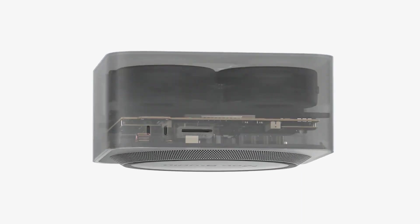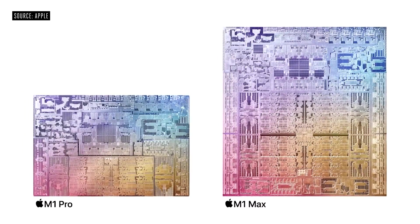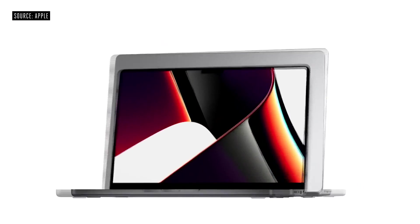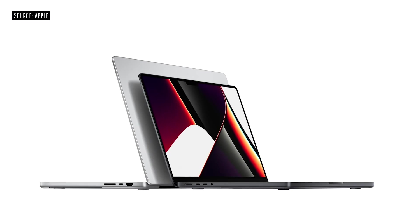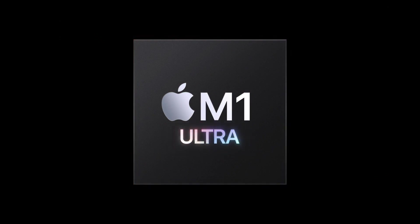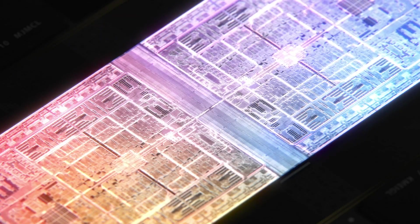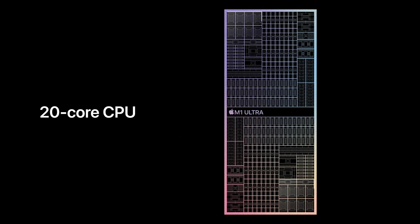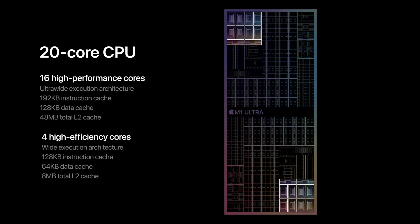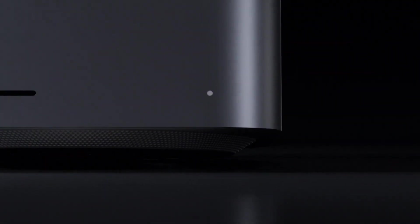The Mac Studio delivers incredible performance because of the M1 Max and M1 Ultra chipset choices. The M1 Max was first introduced in the 14 and 16-inch MacBook Pros in 2021, but the brand new M1 Ultra was first introduced in 2022 with the Mac Studio — essentially two M1 Maxes stitched together to give almost double the performance. At the time of making this video, the M1 Ultra is the most powerful Apple chipset and is exclusive to only the Mac Studio.